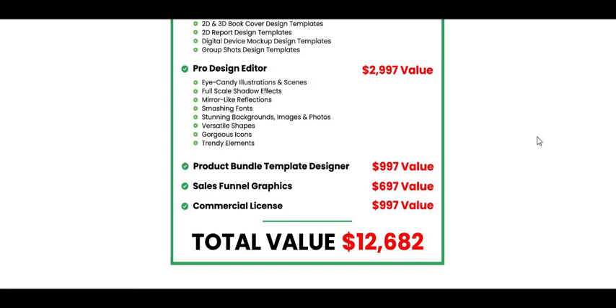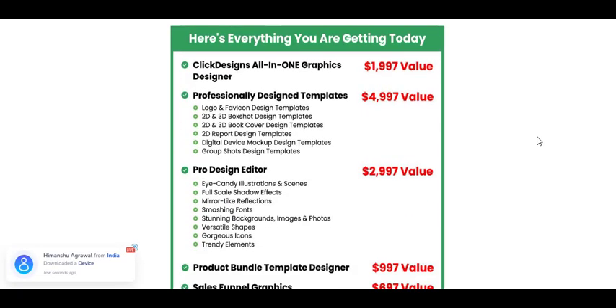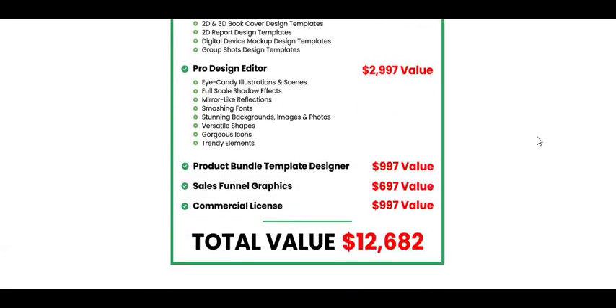As a Click Designs user, you'll receive a free commercial license. This means you can sell your designs to customers and clients anywhere in the world. The free commercial license opens up new opportunities for freelancers and entrepreneurs to monetize their design skills and generate additional income.